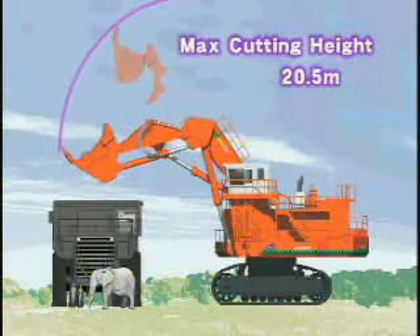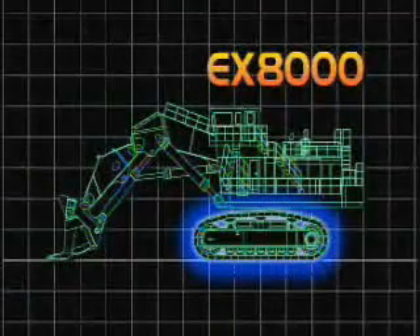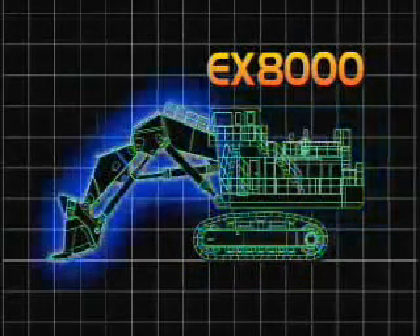Now let's see how the EX-8000 is produced. The EX-8000 is roughly divided into three sections: the undercarriage with the travel mechanism, the upper structure incorporating the engines, hydraulics and cab, and the front attachment.